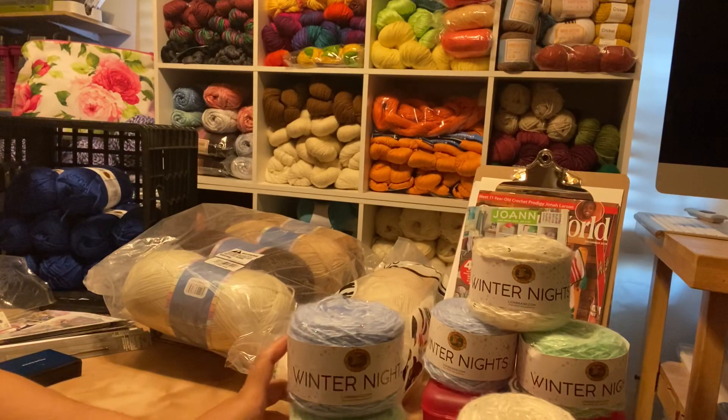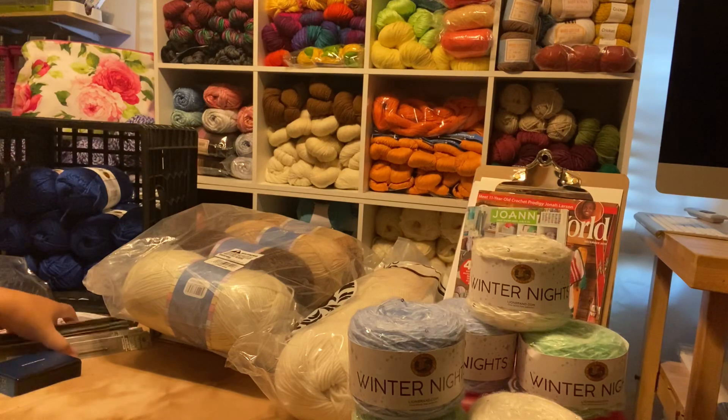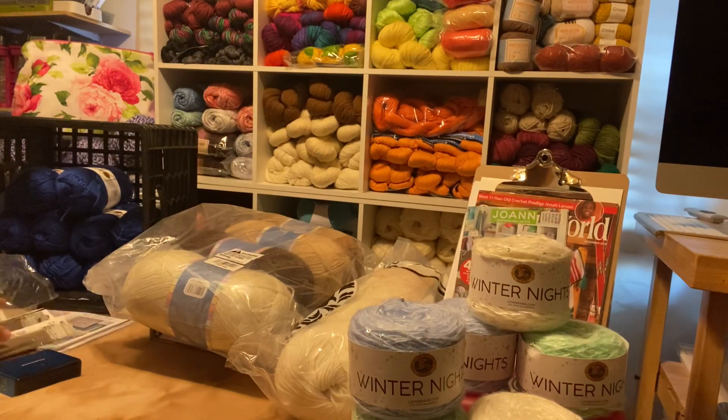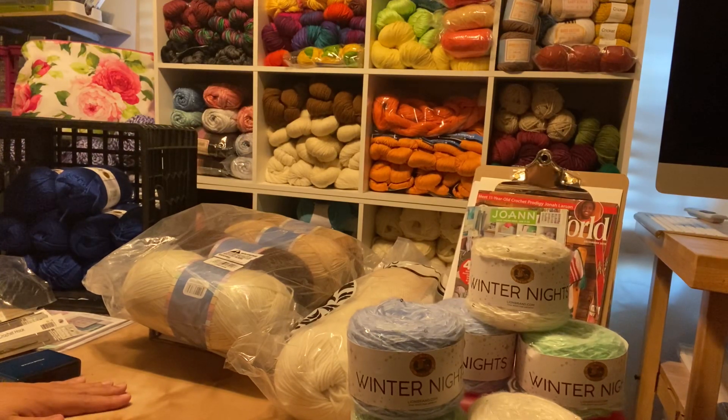Before I move on, I always want to say thank you for all the suggestions for the knitting and things I can do to improve my knitting — I appreciate that. And thank you for watching that yarn organization video. I almost got 3,000 views on that, and that is outstanding. That's up there with the yarn giveaway.